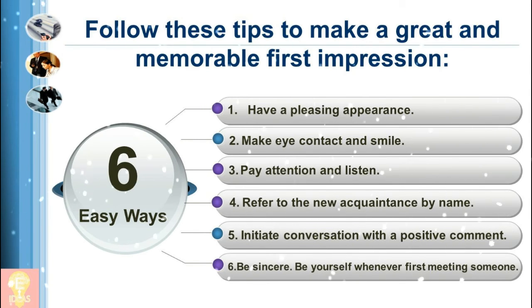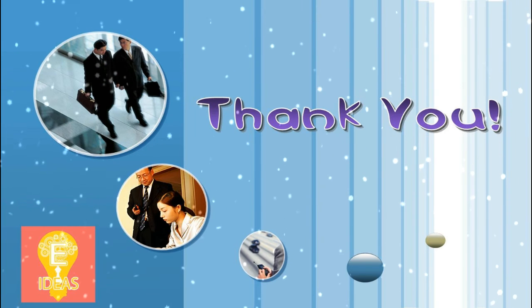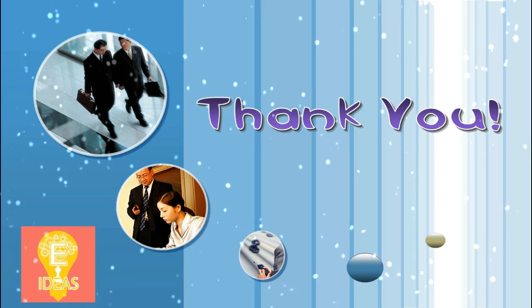They'll make a great first impression and perhaps even pave the way for a successful business venture or a lifelong friendship. Thank you for watching my video, please subscribe to my channel.